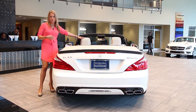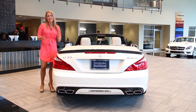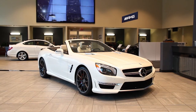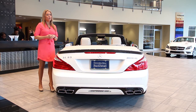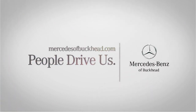The rear spoiler will create downforce at higher speeds. And this gorgeous metallic diamond white really plays off very nicely with the porcelain interior and black trim. Once again my name is Emily, and I really appreciate you taking the time to check out this 2013 SL63 AMG. Please feel free to look at some of our other videos at Benz of Buckhead on our YouTube channel, or check us out on the web at mercedesofbuckhead.com. Until next time.